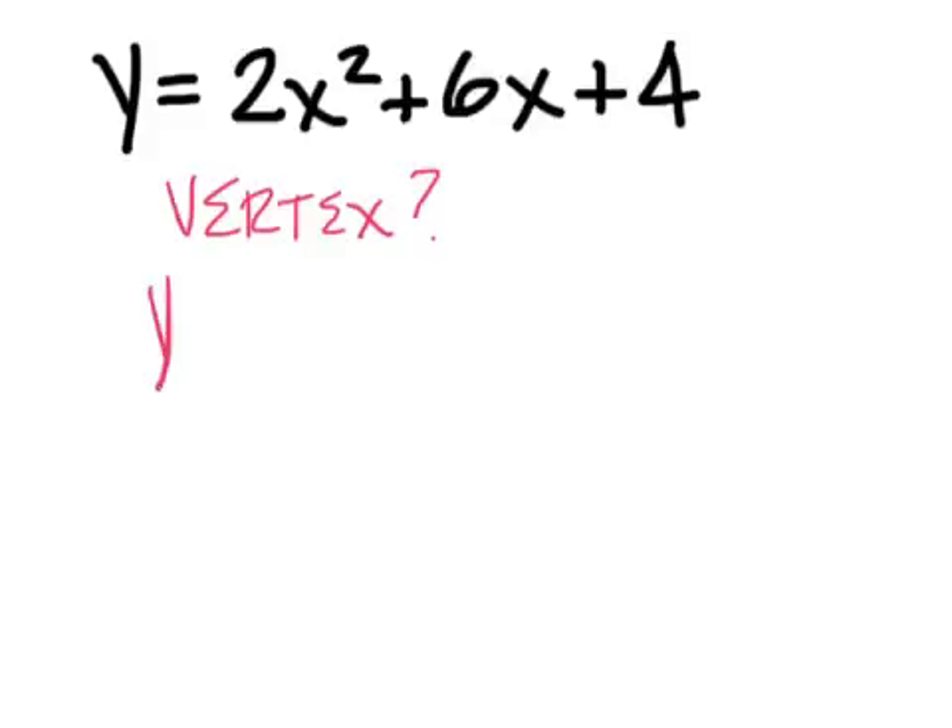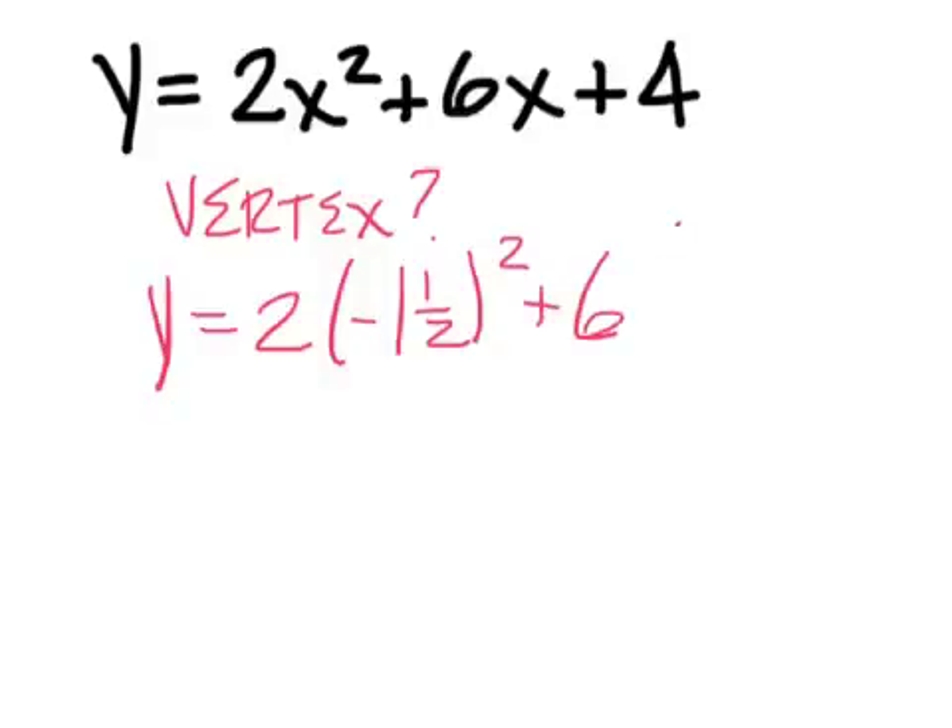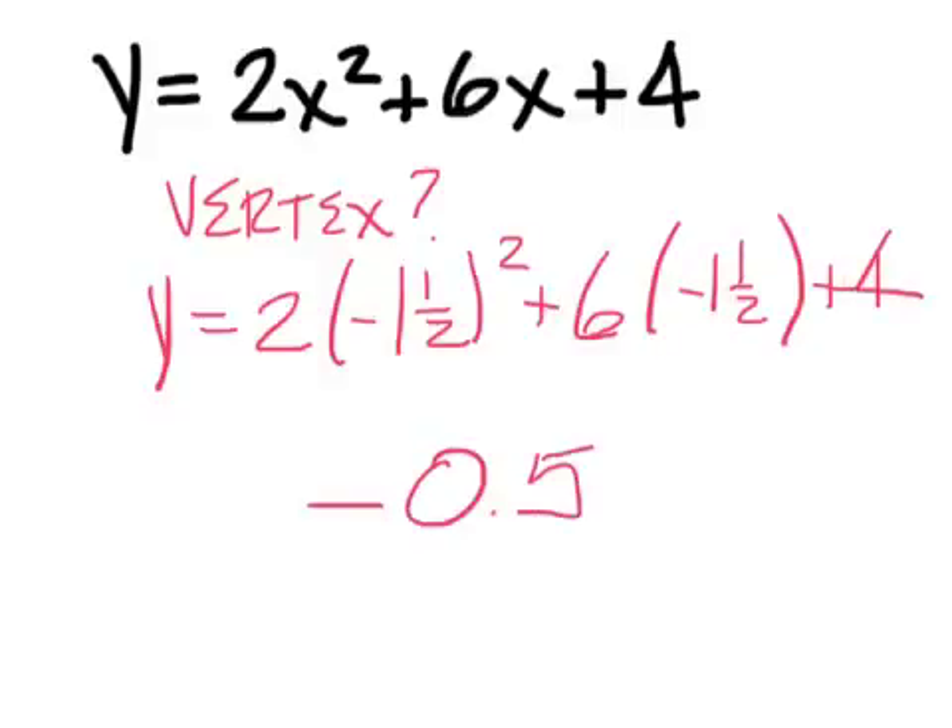For this one I just need the axis of symmetry result: negative one and a half. For the vertex, you've got to plug in negative one and a half, and when you do, you'll come back with negative 0.5 — but you've got to pair it with the x value of negative one and a half.